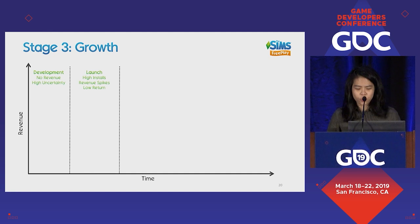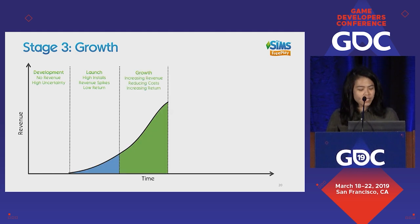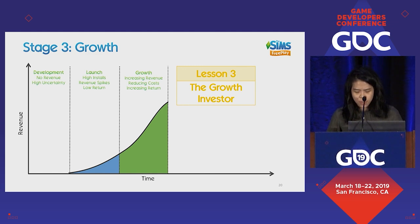After launch, we go into the growth stage — probably the best stage because you feel kind of invincible. Revenue starts to increase, you can start reducing your costs, and your return actually increases. It's worth noting that if you take too long to invest in growth and don't realize you've solved the puzzle and are moving to the growth stage, you'll miss a chance to quickly kickstart some of your numbers. So lesson three is the Growth Investor: how can we scale?